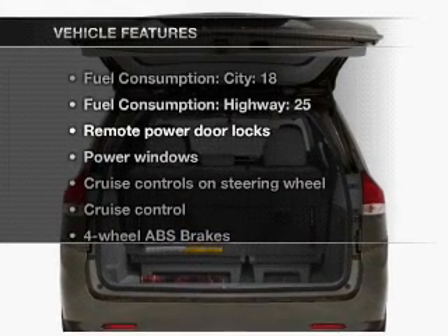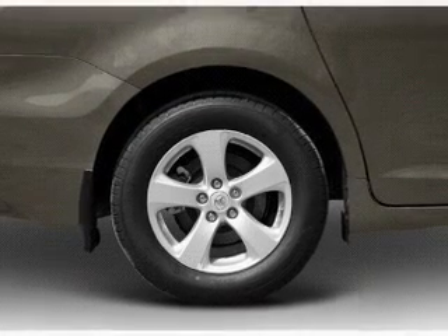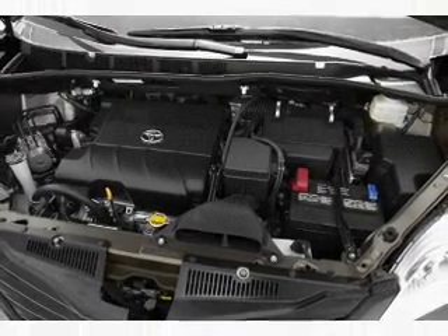With these notable features, you won't want to miss out on the opportunity to own this amazing ride: air conditioning, power door locks, power windows, power steering, cruise control, and AM FM stereo with an MP3 player.